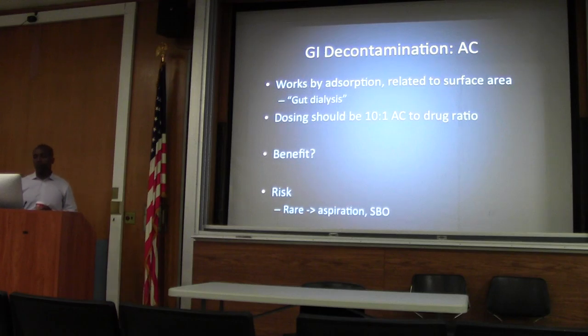Let's talk about charcoal. You're all familiar with the mechanism — it binds to stuff and limits absorption. But it can also work with tox-related things that are given IV, and it's well documented, because it can actually extract toxins out from the serum. That's how it got the nickname 'gut dialysis.' The mechanism is related to its surface area, which is why we dose it in a 10-to-1 ratio, charcoal to the ingested drug.